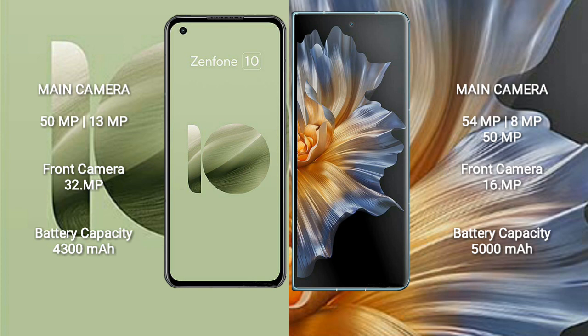Asus Zenfone 10 features a dual rear camera setup: 50MP plus 13MP, and a 32MP front camera. Honor Magic VS features a triple rear camera setup: 54MP plus 8MP plus 50MP, and a 16MP front camera.